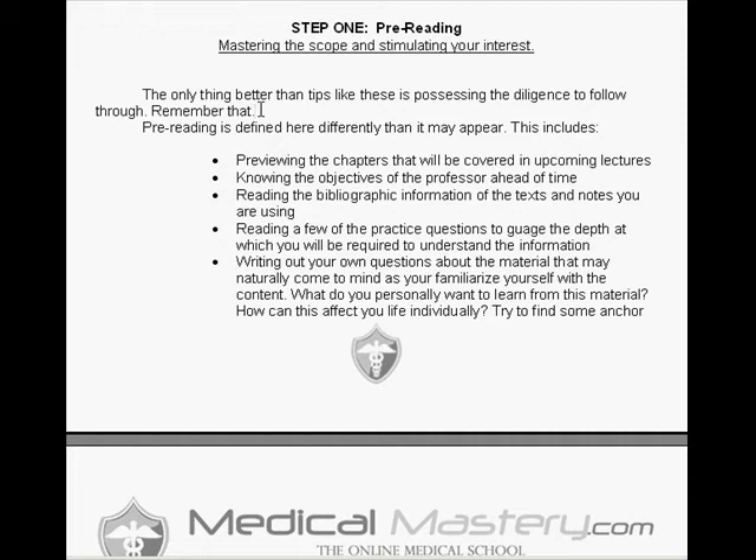Even motivated students who pre-read chapters may not follow all these tips. For example, looking at the objectives that the professor writes down for the lecture — or at least for the course — ahead of time, to understand the scope of what they're going to try to get you to learn and recite on undergraduate exams. For the MCAT, those objectives get blown out of the window because they want you to know everything and be able to piece together information — it's rather insane.